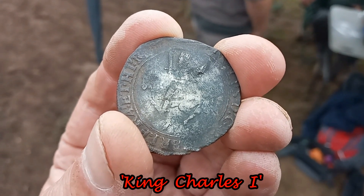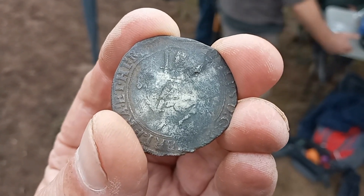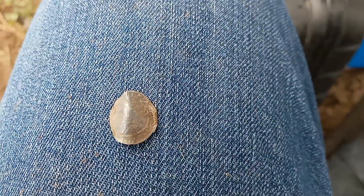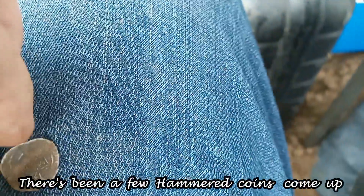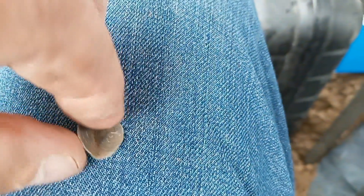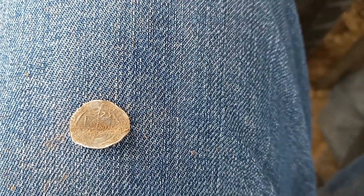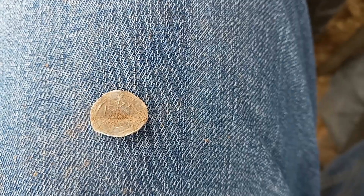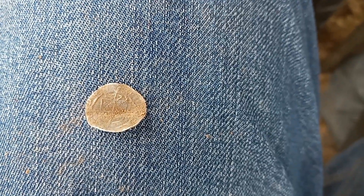It's a Charles I — 1600s. What is it Grant? I think it's an Elizabeth I sixpence — 1575 is on it. It's a bit bent, but that'll be easy to straighten. I found it down here — a nicely hammered one there. Did you say Elizabeth sixpence? Yeah, Elizabeth sixpence — so we're talking 1500s to 1600s.